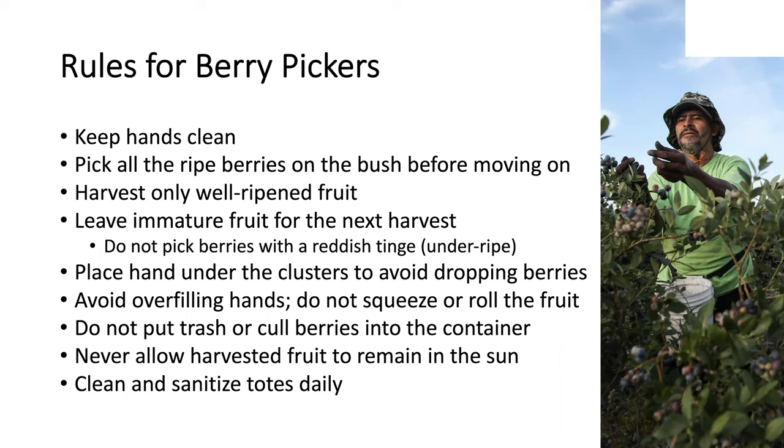They need to be placing their hand under the cluster to avoid dropping the berries to the ground. They need to avoid overfilling their hands and they shouldn't be squeezing or rolling the fruit. In general, they have to be very careful not to put any trash or cold berries into the container — these have to be discarded in the field. You don't want to allow harvested fruit to remain in the sun; they should be moving them as quickly as possible to a shaded or cooled location. Tools that are used for harvesting should be kept clean and sanitized daily.